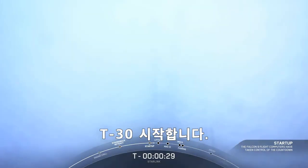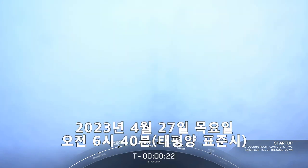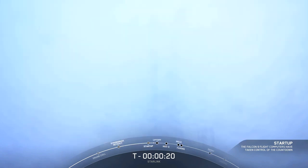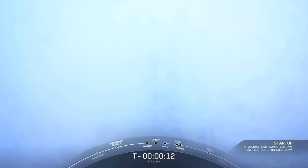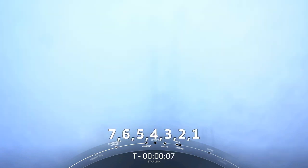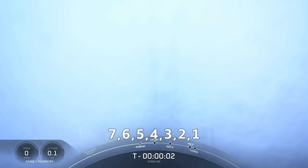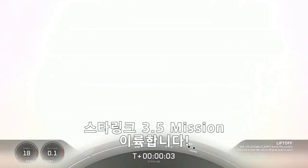T-minus 30 seconds. 15 seconds. T-minus 10, 9, 8, 7, 6, 5, 4, 3, 2, 1. Engine full power, and liftoff of Starlink 3-5. Go Falcon, go Starlink.